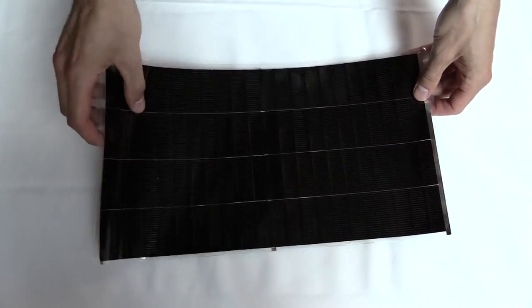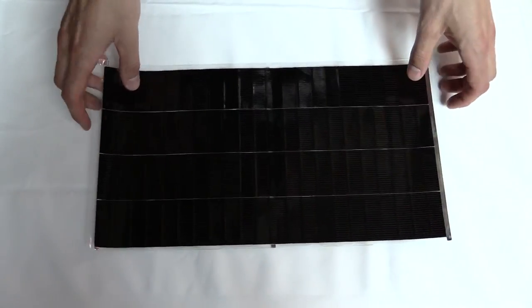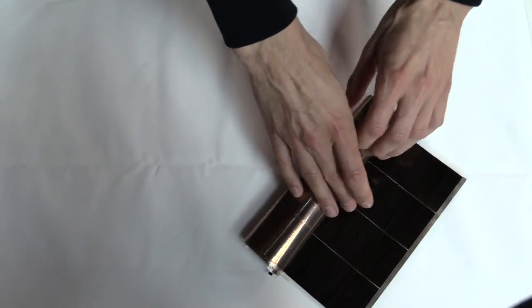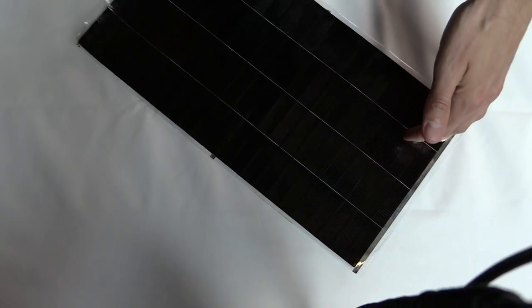We actually find that drones are our biggest market. As a solar power company, we build very thin, flexible, lightweight, and the highest efficiency solar material in the world, which is perfect for extending flight endurance for unmanned systems. When flying drones in public, one of the most common questions we get is: why don't you put solar cells on them? But people didn't think solar cells could have enough kick to really appreciably affect flight time.